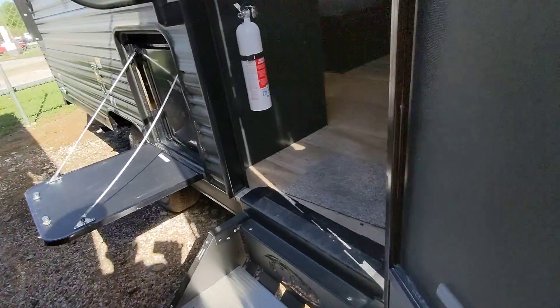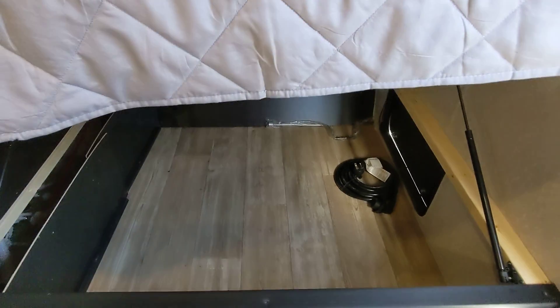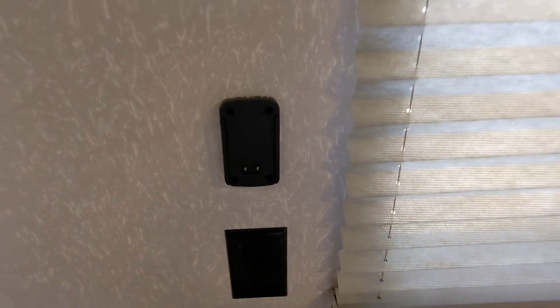Coming inside, we have the camper queen bed up front — it's 60 by 74. We also have storage underneath here so you can get to it very easily. Another mount for a TV inside. You do have two windows here for cross ventilation, power, and a dock for a Bluetooth speaker you can purchase.